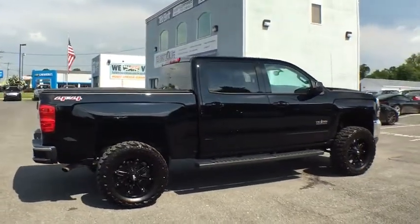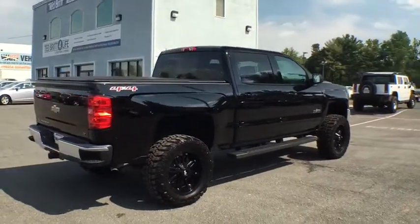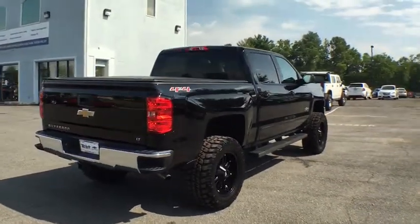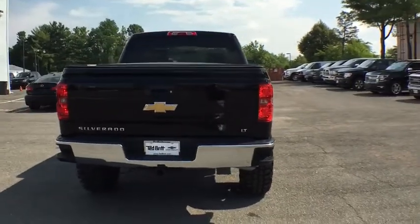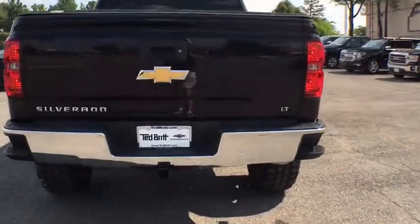The Chevy Silverado 1500. This vehicle has less than 6,000 miles. Here are some of this vehicle's great options: four-wheel drive, tire pressure monitoring system. Come take a test drive today.